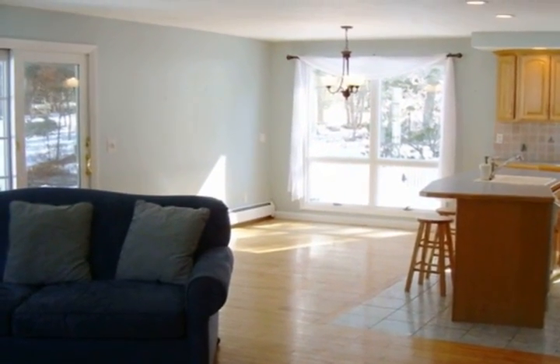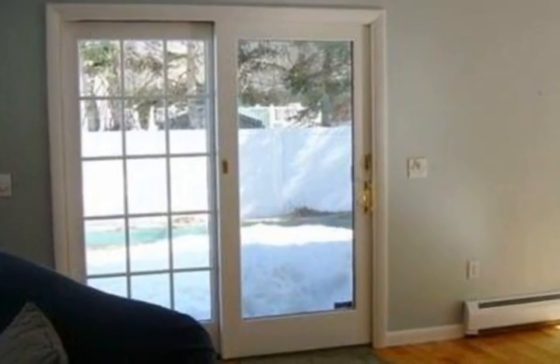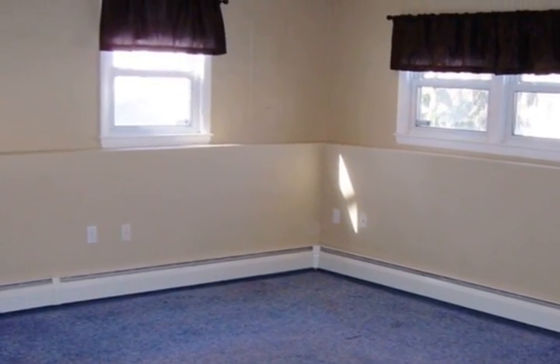Lower level boasts gas fireplace, recessed lighting, full bath, and walkout to side yard. Three-season enclosed porch has a wonderfully private location and direct access into the family room.